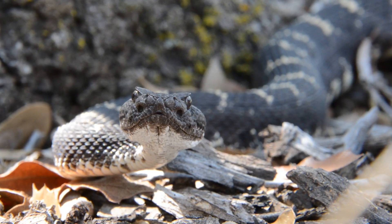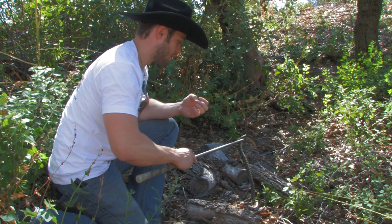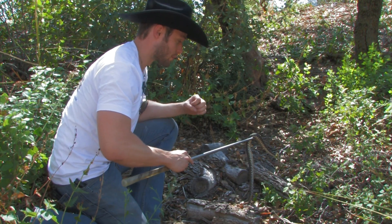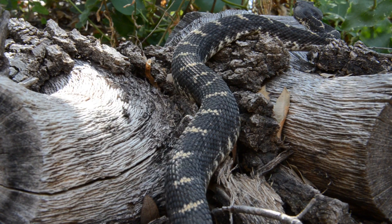A lot of people think a chameleon will change his color based on his surroundings, and that's not necessarily true. Their color actually changes based on the mood they're feeling or the stress they're under. These snakes are the exact same way — their color can actually darken or lighten depending on the mood or temperature that they're in. That is a fascinating thing that these snakes go through.